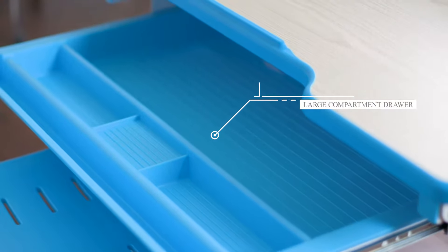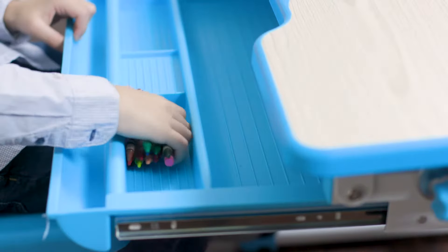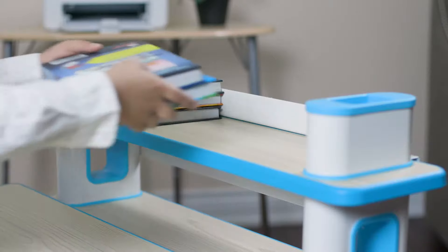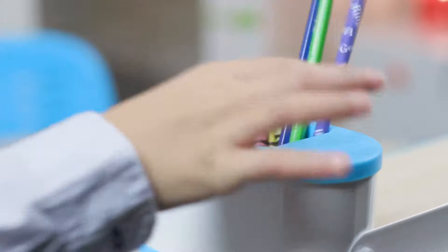The compartment drawer is perfect for storing supplies such as crayons and books, whereas the built-in bookshelf is ideal to place soft toys, a table clock, or pens and pencils.